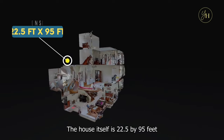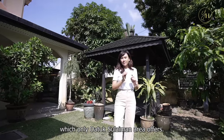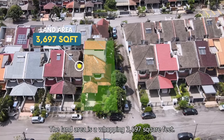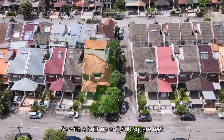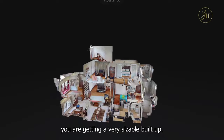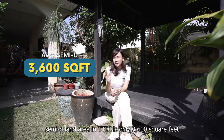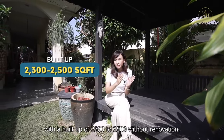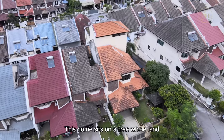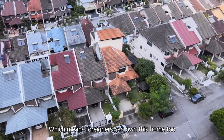The house itself is 22.5 by 95 feet, which only the Datuk Sulaiman area offers. The land area is a whopping 3,697 square feet. With a built-up of 2,800 square feet, you are getting a very sizable built-up. Bear in mind that the average semi-D land area in TTDI is only 3,600 square feet with a built-up of 2,300 to 2,500 without renovation. This home sits on freehold land with a Kuala Lumpur address, which means foreigners can own this home too.